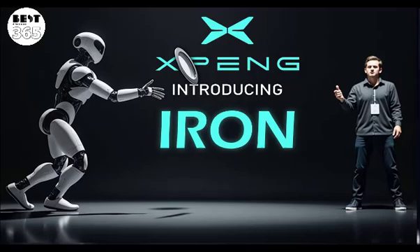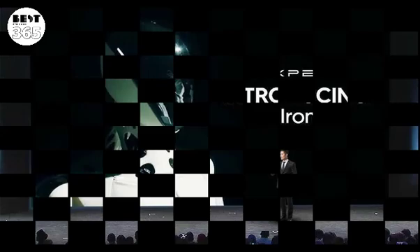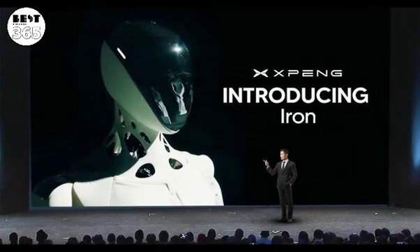The launch is part of XPeng's AI tech tree strategy, which combines artificial intelligence, energy solutions, and embodied intelligence to build a future ecosystem comprising smart electric vehicles, humanoid robots, and flying vehicles. Back in November last year, XPeng unveiled Iron, its first humanoid robot, and deployed it on its car production lines to assist in assembling upcoming electric vehicle models.